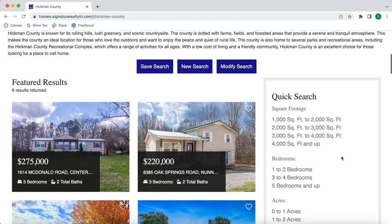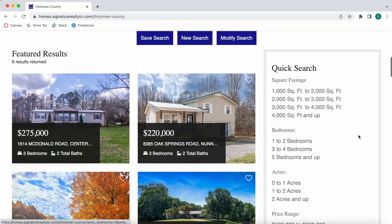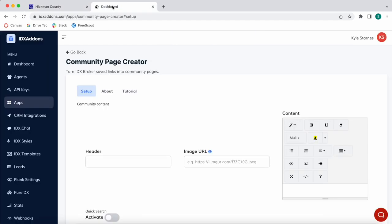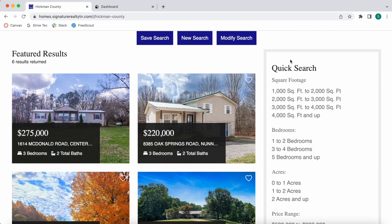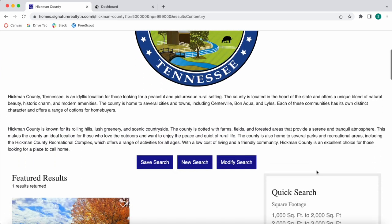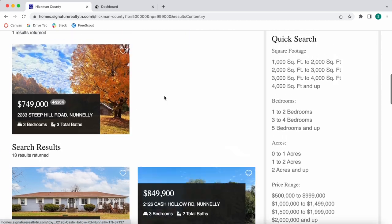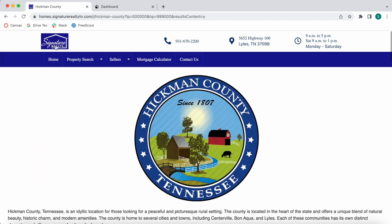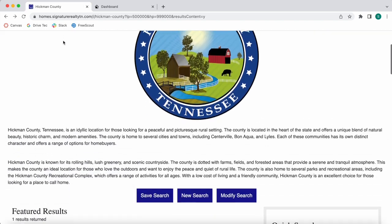The community page also includes a quick search box on the right, which is an IDX add-on. They are using our Community Page Creator app to generate these community pages. Leads can filter properties by price point, clicking to show only properties within that range. This is how all community pages work at Signature Realty Tennessee.